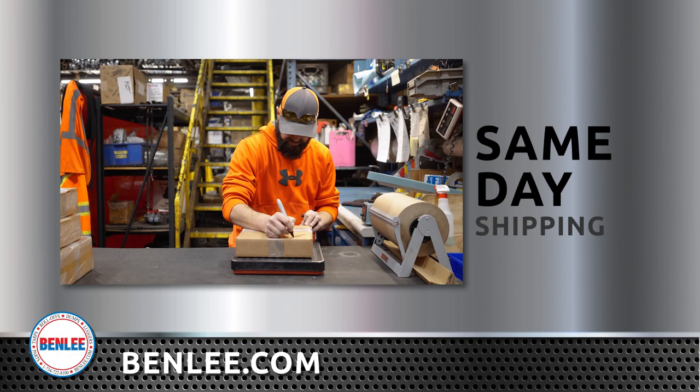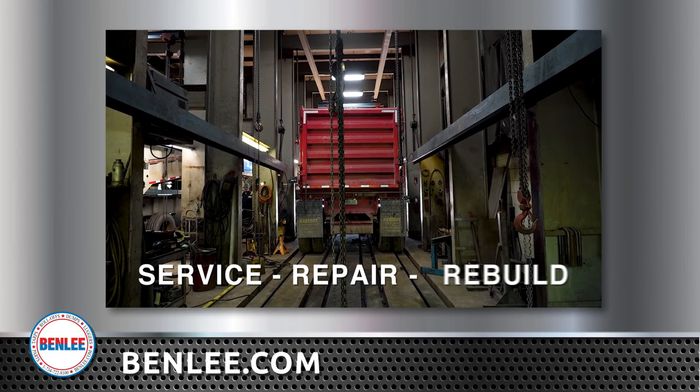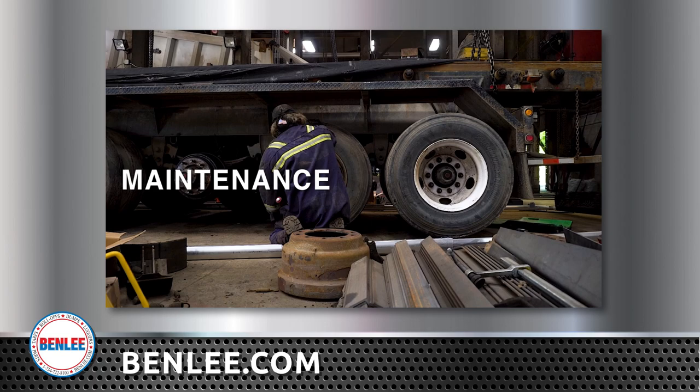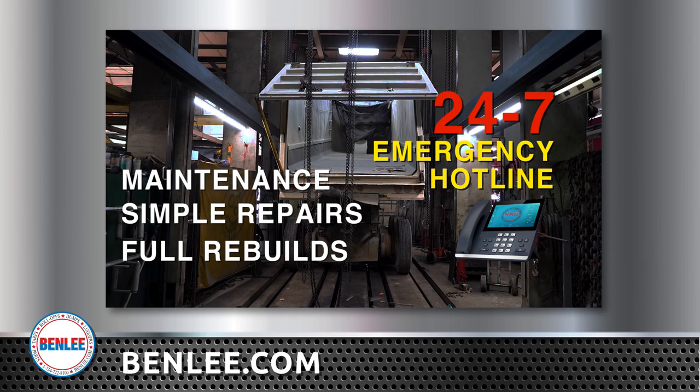At Benley, not only do we design and manufacture a full line of new trailers and trucks, we also service, repair, and rebuild trailers. Our highly trained and experienced team is on the job at 6 o'clock a.m., Monday through Saturday. Benley service covers everything from preventative maintenance to simple brake jobs, to major overhauls and rebuilding of trailers and trucks. We even have a hotline for emergencies and troubleshooting, available 24-7.